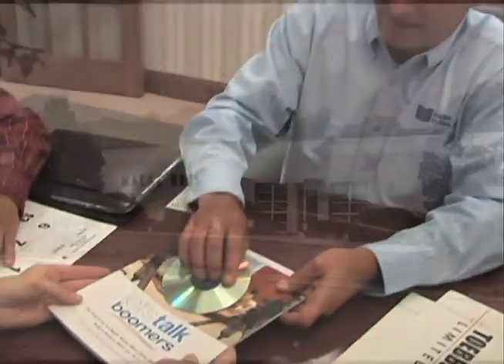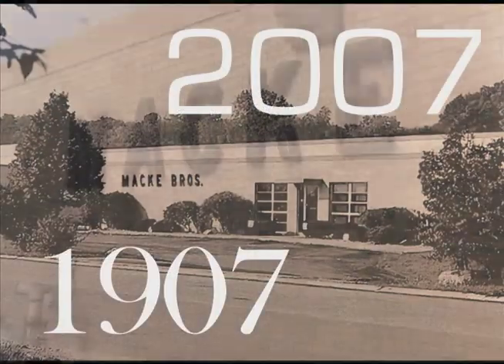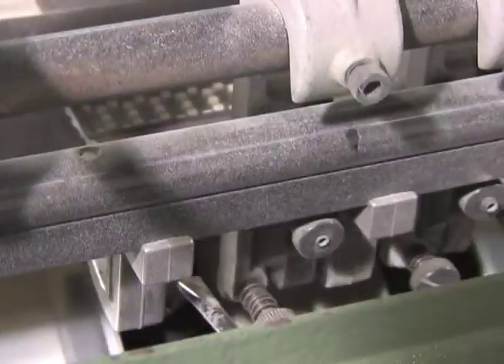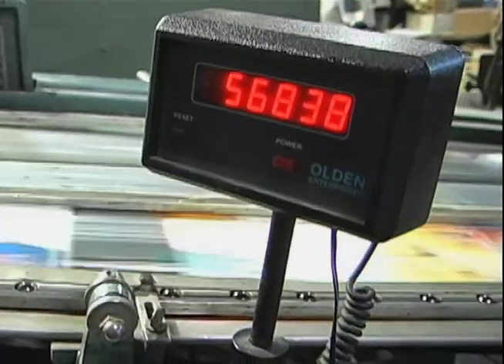Mackie Bindery has been in operation for over 100 years, and with our innovative processes, we plan to be in business for at least 100 more. We offer complete binding and mailing services and are ready to take on any size job, no matter how complex.